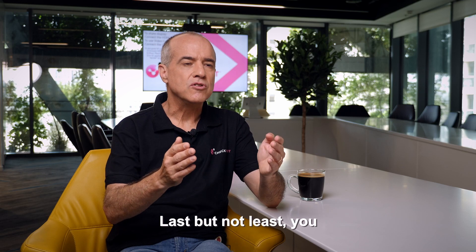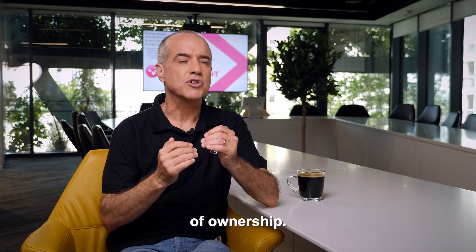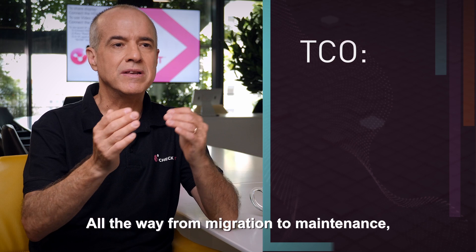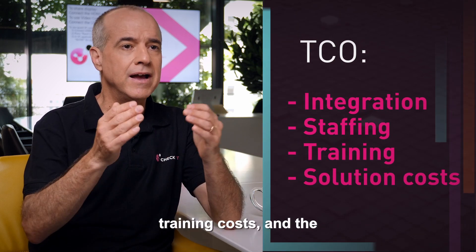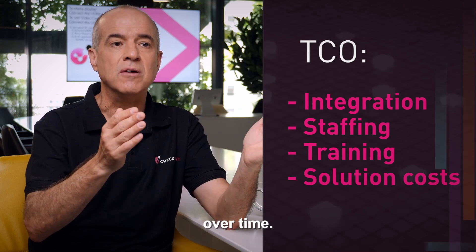Last but not least, you can't ignore the total cost of ownership, all the way from migration to maintenance, including integration costs, staffing costs, training costs, and the cost of the solution itself over time.